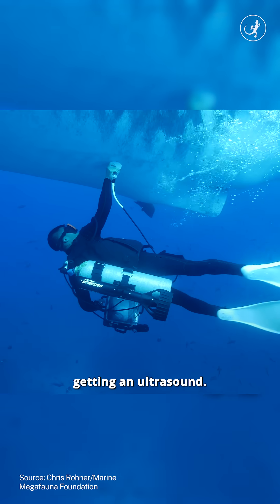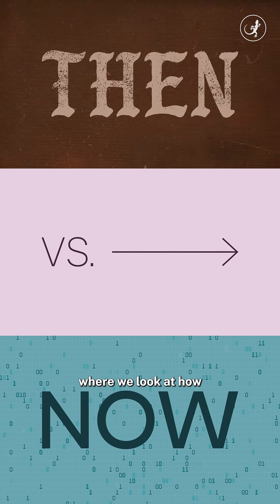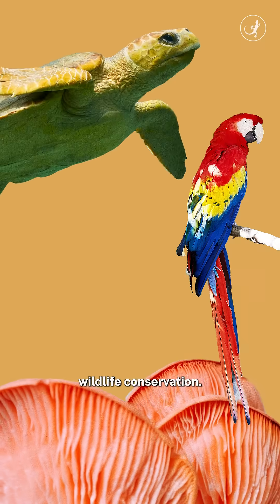That is a whale shark getting an ultrasound — strange sentence, isn't it? Let's find out more. Welcome to Them vs. Now, where we look at how technology is reshaping wildlife conservation.